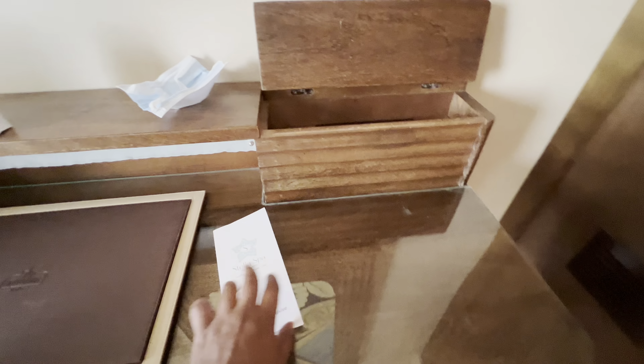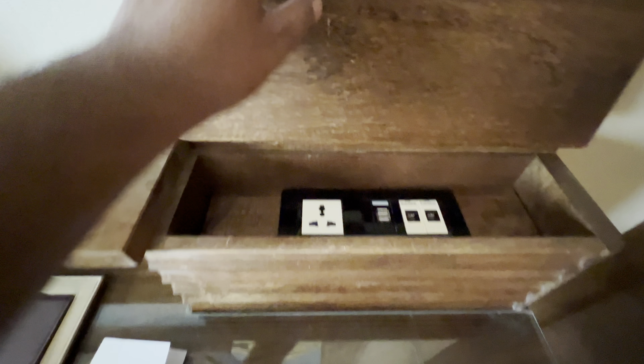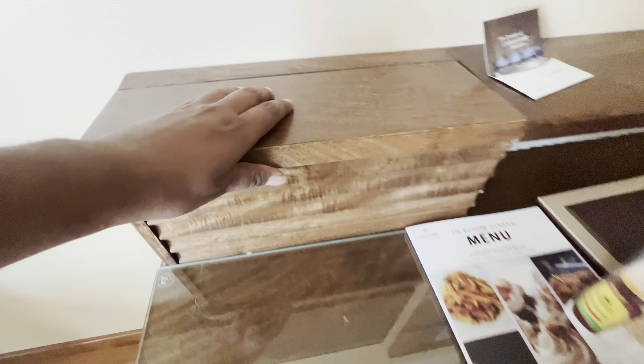They have a spa menu with all the rates in case you want to go for a quick massage — I'm not getting it today. They have charging plugs to charge your devices, hidden in a wooden box, which is a really neat touch. There's my room key, and you can open this up and put some things inside for nice organization.